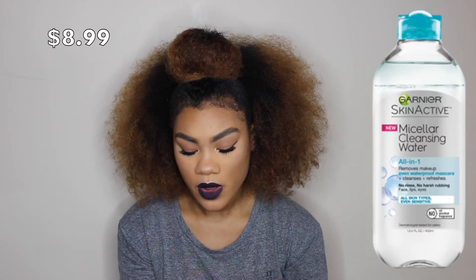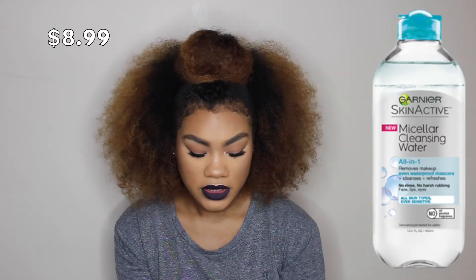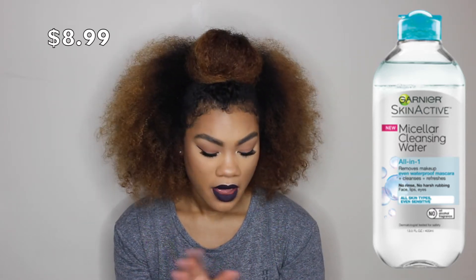The first thing I got is the Garnier Skin Active Micellar Cleansing Water. It's supposed to remove waterproof makeup and it's a pretty large bottle. I really wanted to try this because sometimes I don't like using makeup remover wipes — I feel like I tug on my skin too hard with those. I saw a lot of great reviews on this.